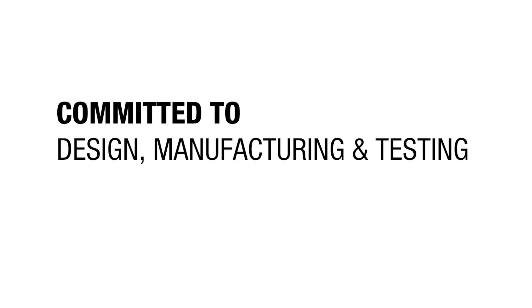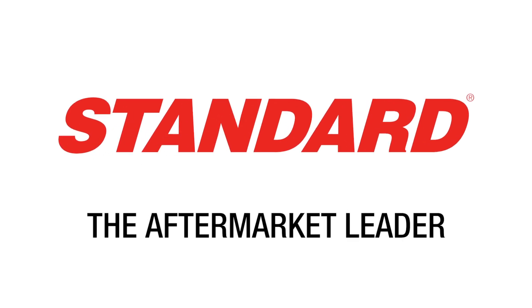As a complete engine management line committed to design, manufacturing, and testing, Standard is the aftermarket leader.